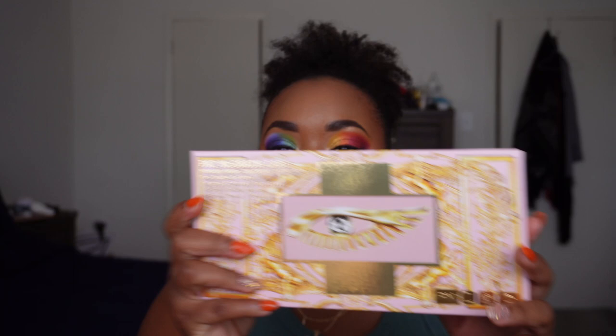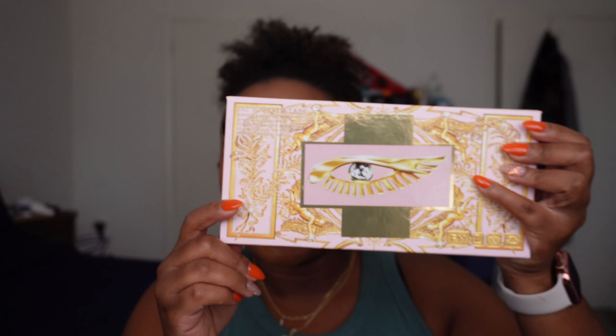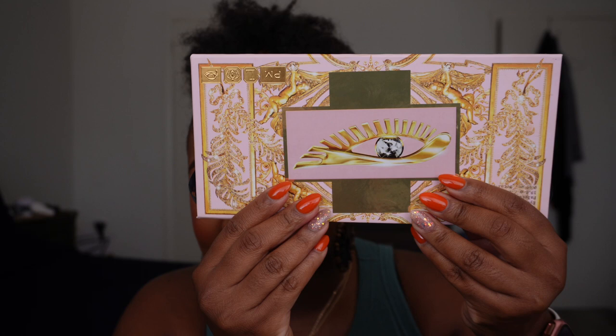Coming in at number nine is the first Mothership Mega — Celestial Divinity. I almost put this in last place for the simple fact that when I received my palette, my sticker was and still is crooked. Like, why is it so crooked? Pat McGrath is a luxury brand — this is ghetto. I don't think anybody should receive a palette with a crooked sticker. So this almost came in last place off the sheer fact that the sticker is crooked.